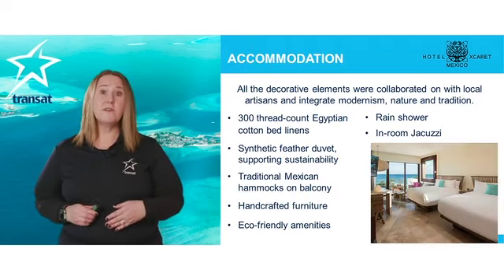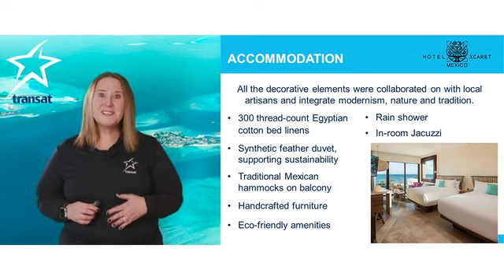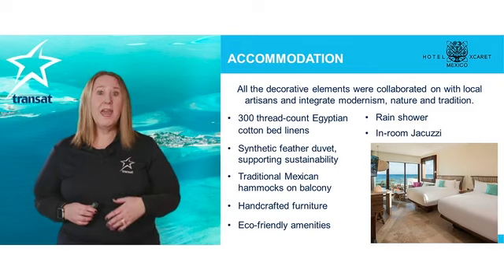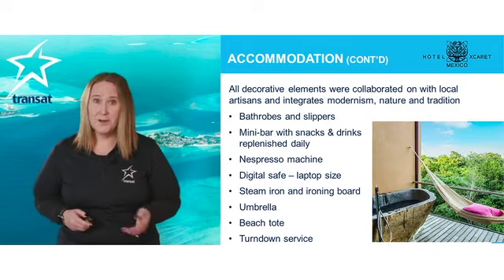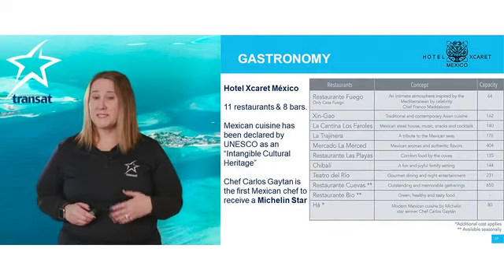The suites offer beautiful 300 thread-count Egyptian cotton linens, traditional Mexican hammocks on the balcony, handcrafted furniture, and so much more. They pride themselves on a great dining experience and Mexican cuisine.